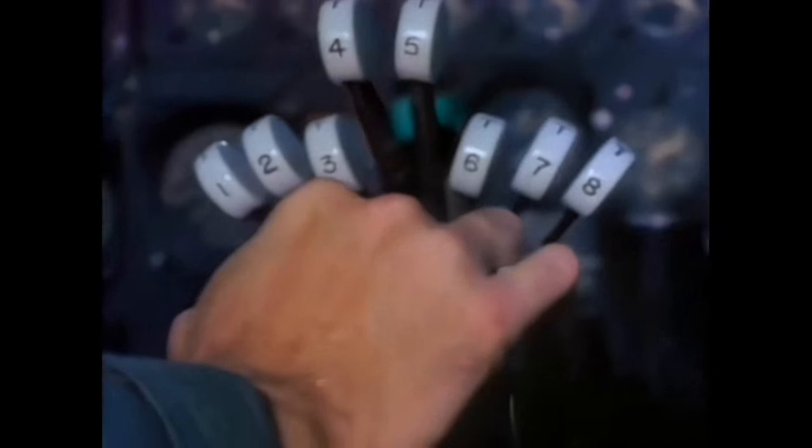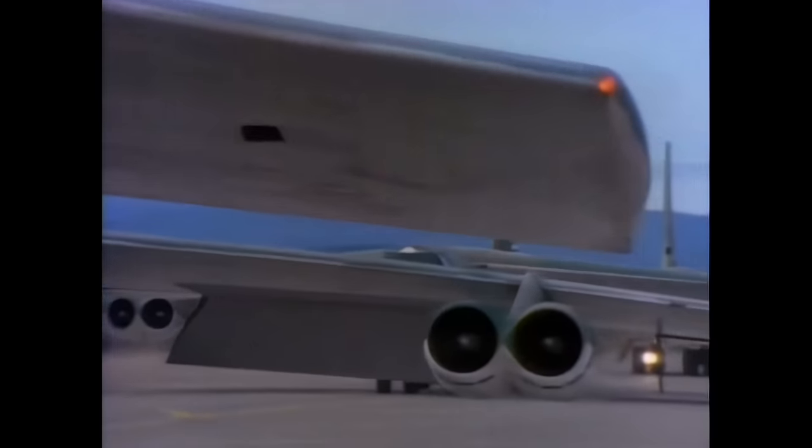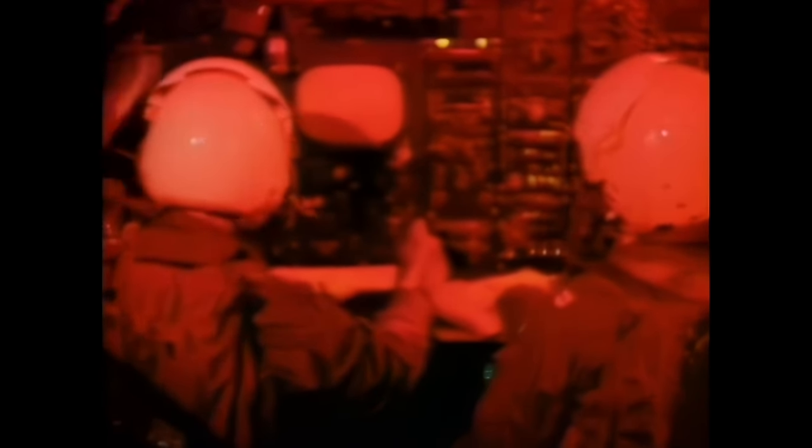The high-speed takeoff is a prerequisite to survival. In this exercise, the prospect of a nuclear flash is provided for, and the radiation-resistant curtains are put into place. Now the crew is totally dependent on the EVS and other electronic aids, for they dare not look out of the cockpit. Flying low over the ground, each pilot awaits his orders. This time the B-52s are called back, but all concerned know that they have the capability to go into enemy territory if required.